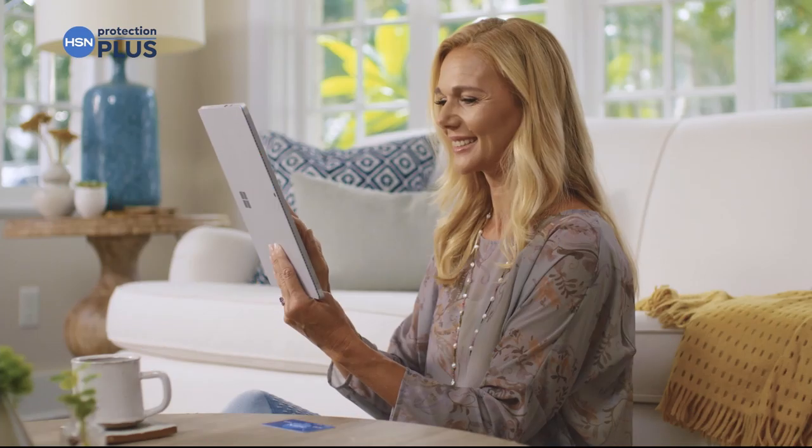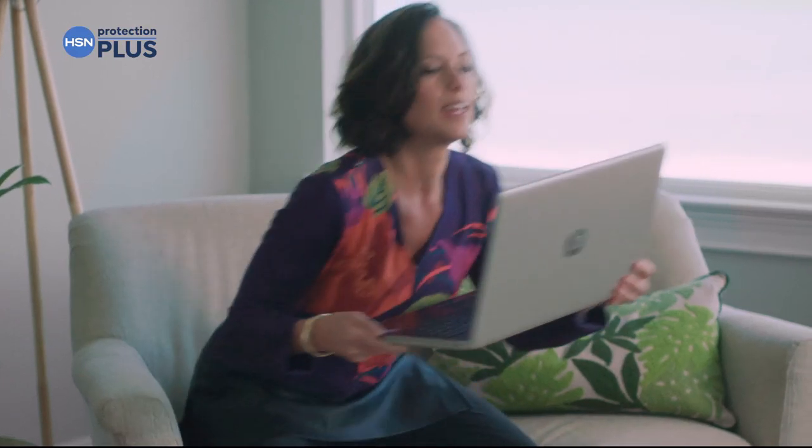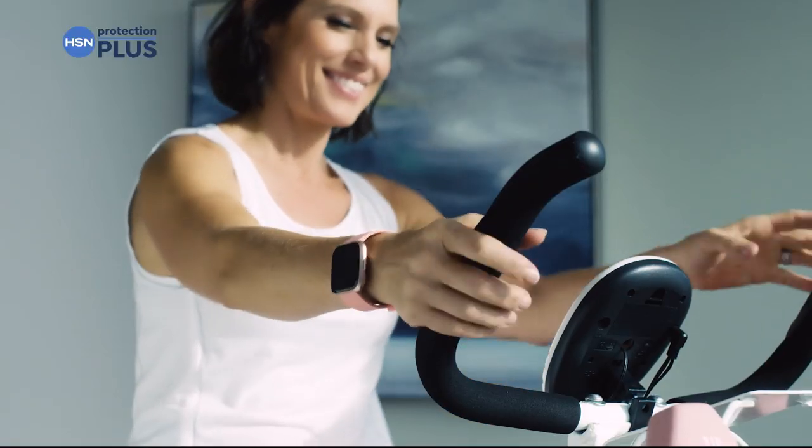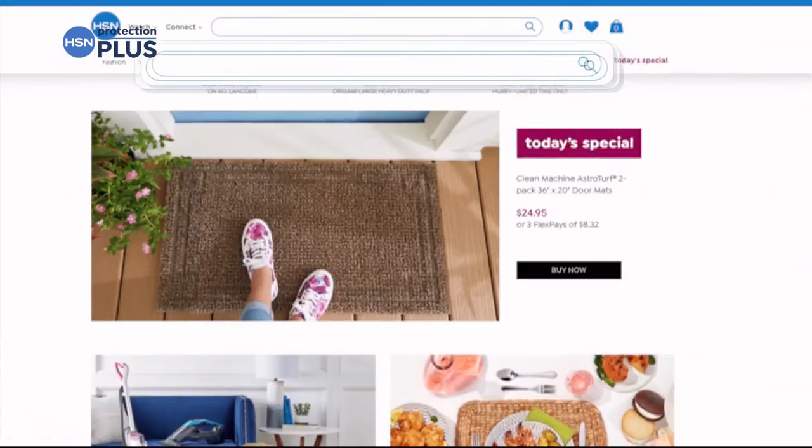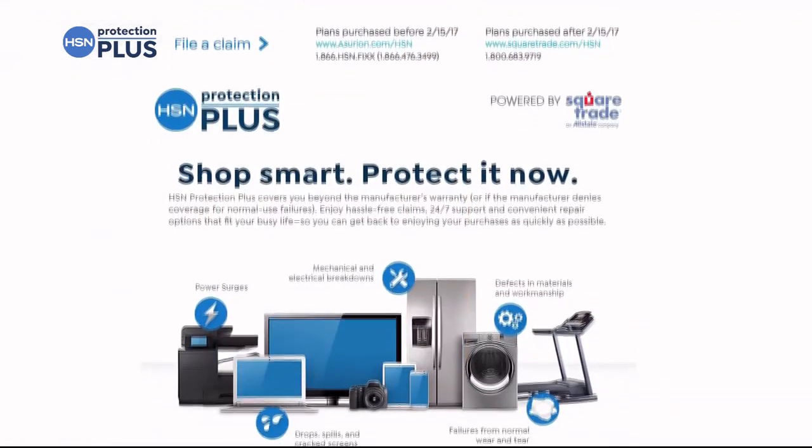Worry about one less thing with our Protection Plus plans at HSN — electronics, fitness equipment, even jewelry can be covered. Shop smart and protect your purchase. It's easy to add when you're checking out — search 'Protection Plus' at HSN.com for more details.